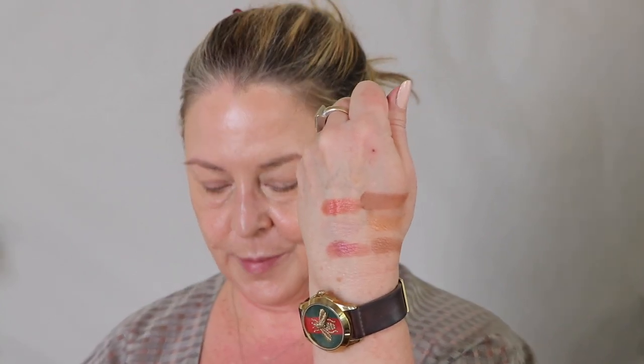We're going to swatch the warm brown row first. Here's a gold — that's top to bottom — a neutral, warmy brown, mid-tone colors. This one is a matte whereas this is a shimmer and these two are mattes. This is a matte and these two are shimmers. Very, very, very pretty.